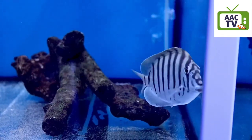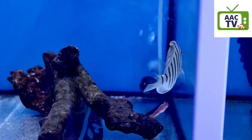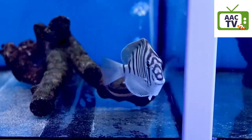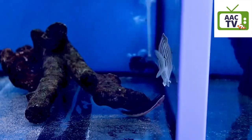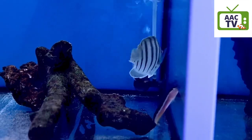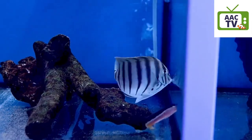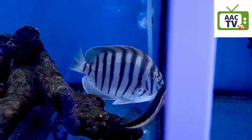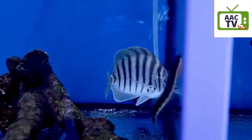Morning, this is Paul on another marine fish focus. Some of you will know straight away what this fish is, but if you don't, this is possibly one of the rarest tangs you'll ever find in the hobby — this is a zebra tang, Acanthurus polyzona, also known as the black-barred surgeon.